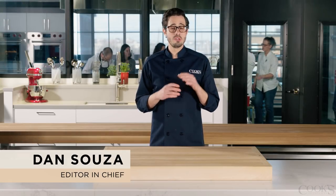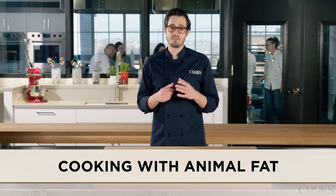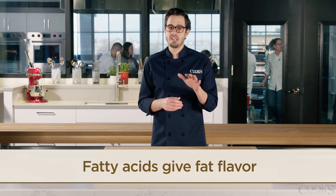We have a recipe for roasted potatoes where we use duck fat or other animal fat instead of oil to give a much richer flavor. But why does animal fat taste so much better? It has to do with the fatty acids that give all fat its flavor. Let me break it down for you.